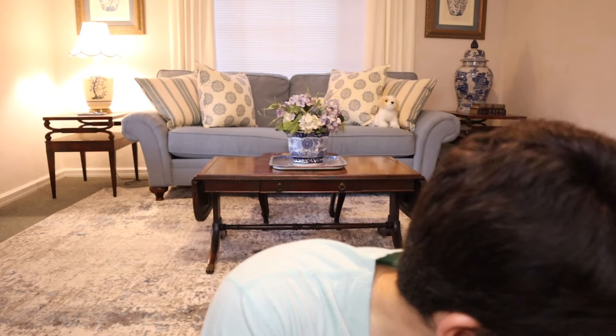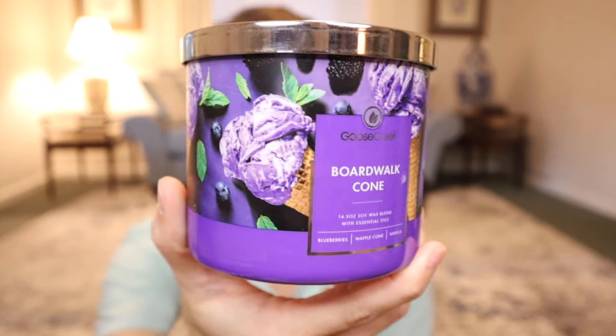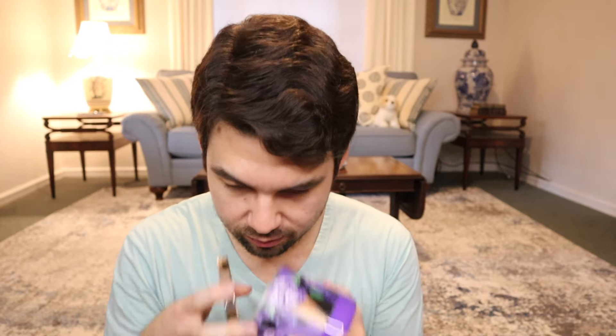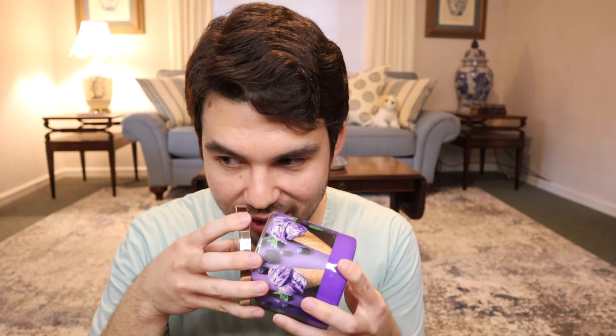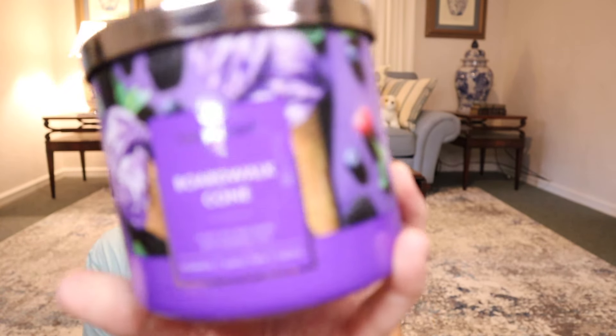And lastly for candles I have in my possession, we have Boardwalk Cone — I believe this one's new and I really wanted to smell it. Notes are blueberries, blackberries, strawberries, waffle cone, caramel, and vanilla. If you like berries inside of a waffle cone-type fragrance, this is certainly going to be it. You can get that golden brown sugar crumbly batter waffle cone aspect mixed with a nice juicy berry blend. It has that warm toasty feel to it — excellent, love it. If you want berries or berry ice cream inside of a waffle cone, then check out Boardwalk Cone.